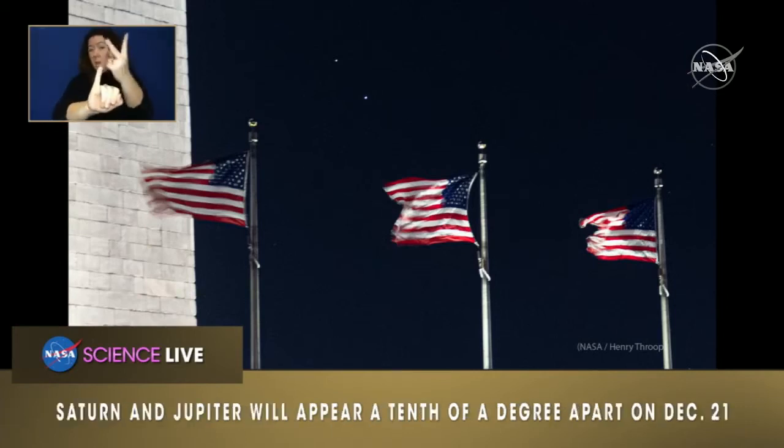This is a rare alignment. This happens just about every 400 years. The last time it happened was 400 years ago when the planets were this close in the sky.